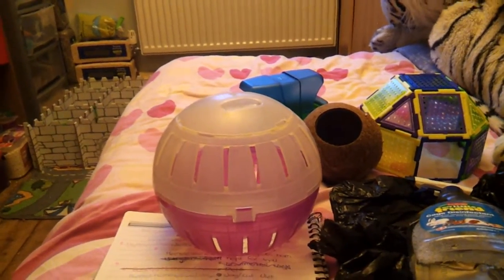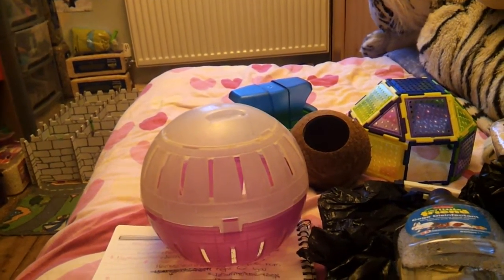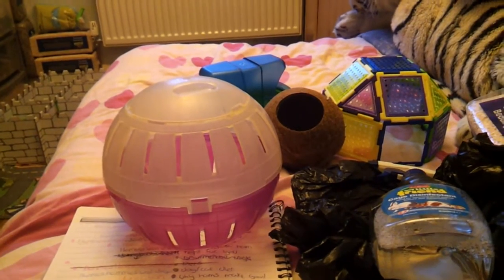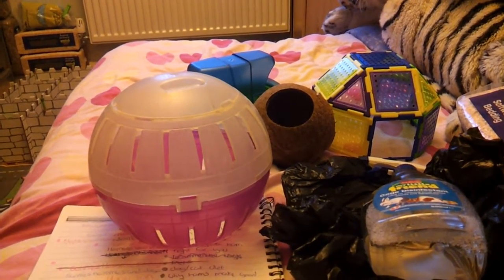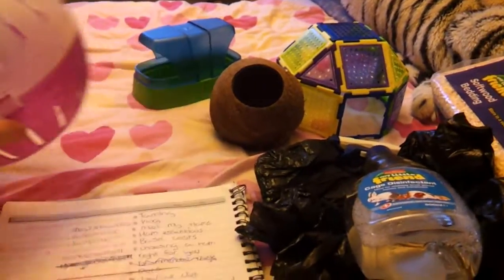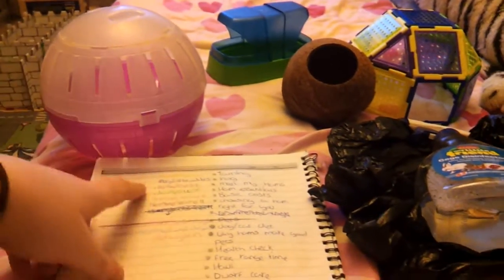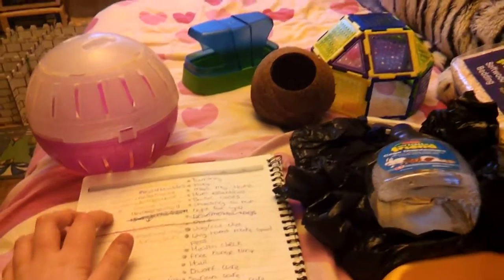I think that is pretty much the basic supplies you would need for a pet hamster. I hope this was useful — thank you for requesting a video. I'll put both your names down below in the description bar. Don't forget to comment, rate, and subscribe — bye!